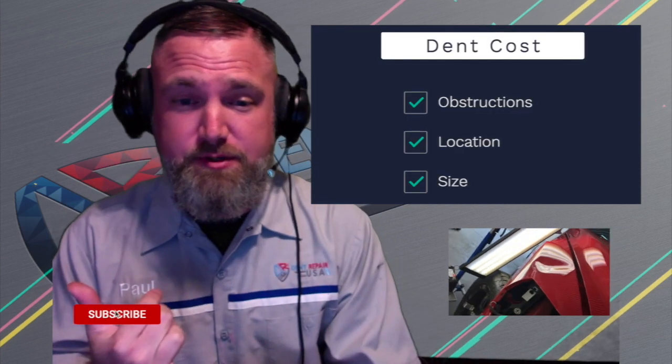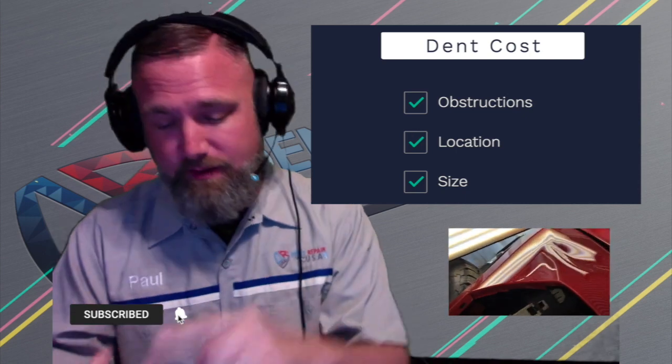There are three primary categories that affect price: obstructions of your dent, the location of your dent, and the size of your dent.